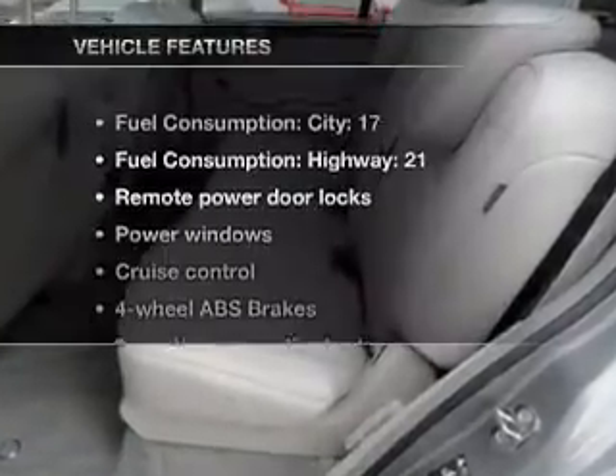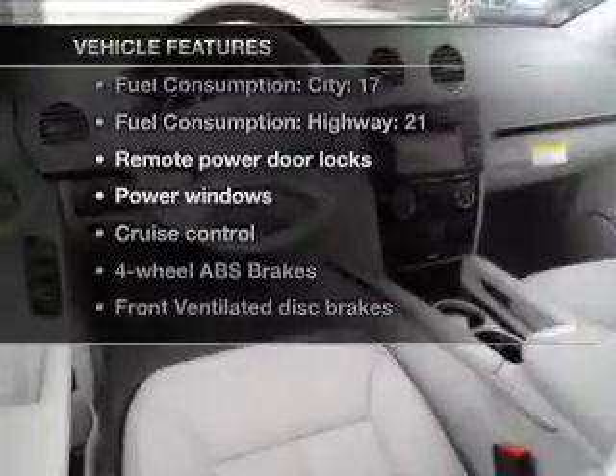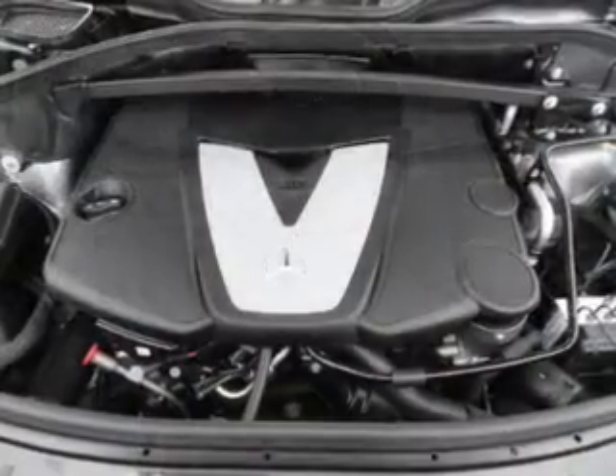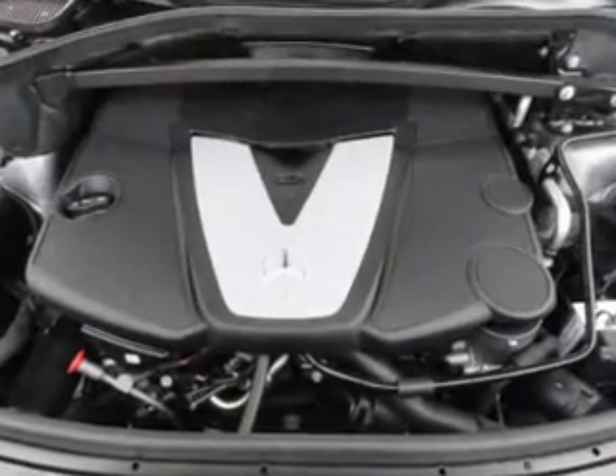And with these notable features, you won't want to miss out on the opportunity to own this amazing ride. Power door locks, power windows, cruise control, and an AM-FM stereo with a CD player.